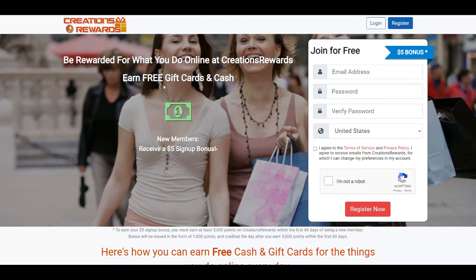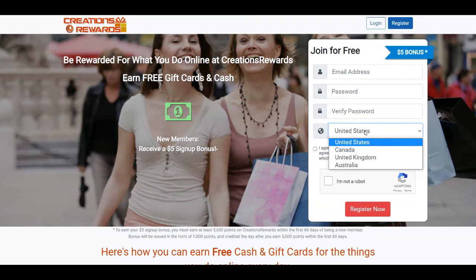You can get free gift cards and cash, and also receive a $5 signup bonus. You can join for absolutely free — all you need is an email address, a password, verify the password, and choose your country between United States, Canada, United Kingdom, and Australia. Unfortunately it is only available for these four countries. Then just agree to the terms of service and privacy policy, complete the CAPTCHA, and click on Register Now.